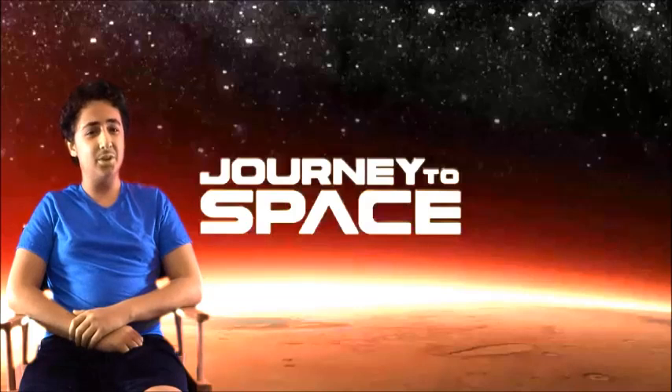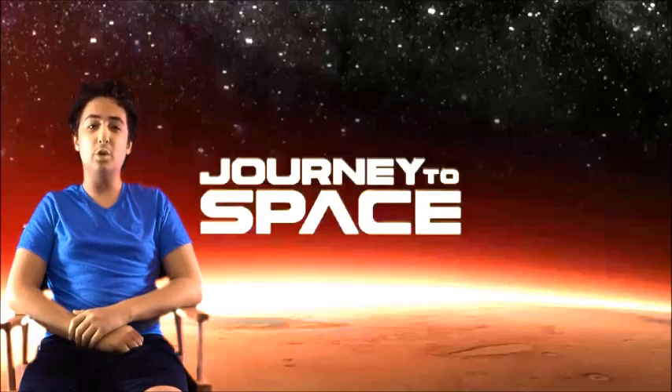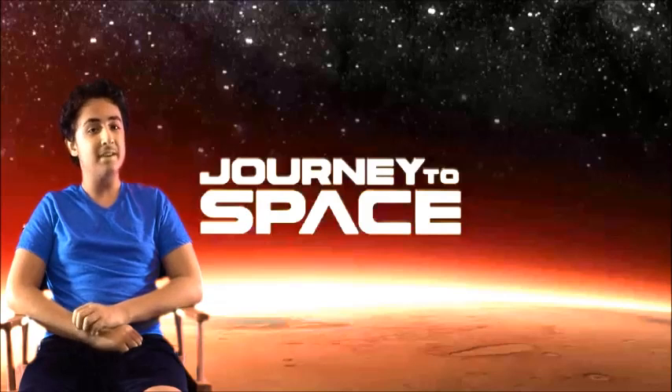Hey guys, this is Jerry Orr's appointment for Kids First. Today we are reviewing the new documentary Journey to Space.